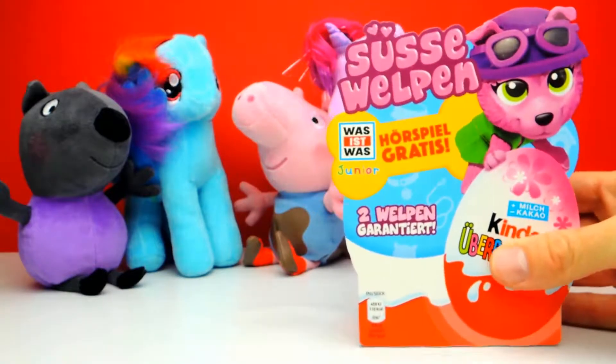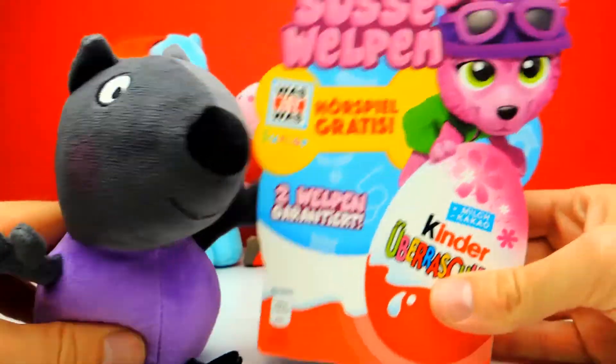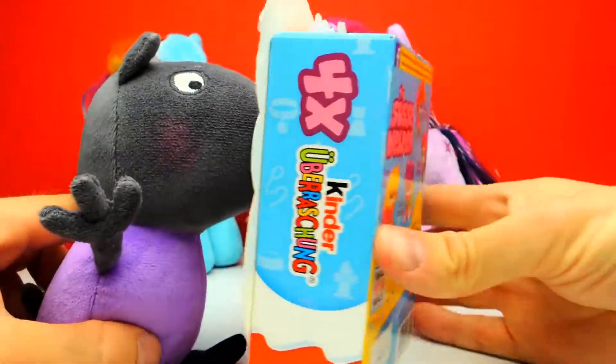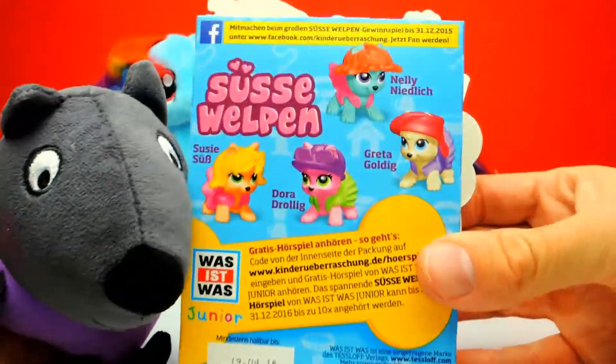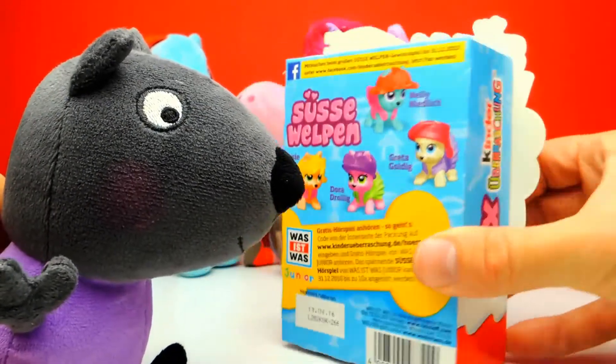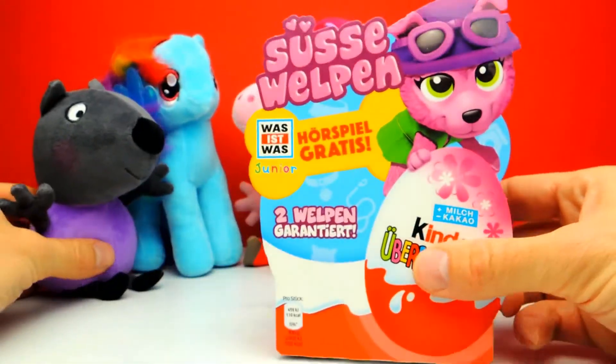Hey everyone, Crazy Toys here. My name is Gunnar and today we have 4 super cool surprise eggs. Again we have a special edition — this time from Germany. It says in German 'Süße Welpen,' which you can translate to something like 'cute puppies,' so there should be some really cute puppies inside.